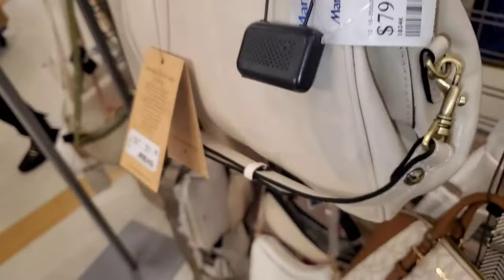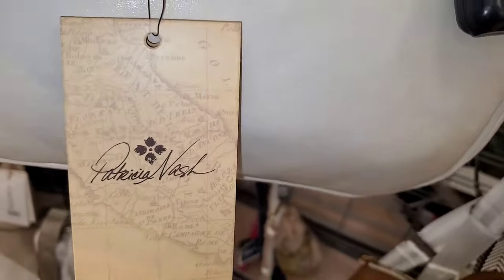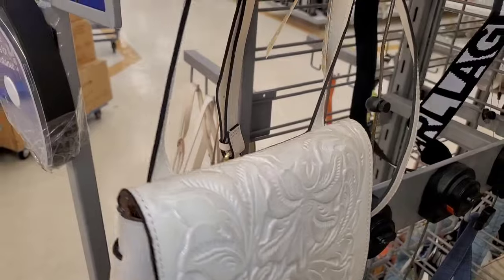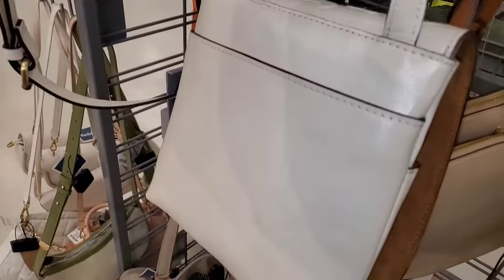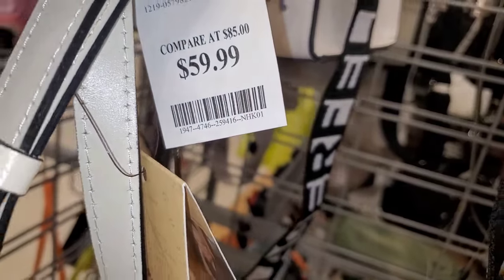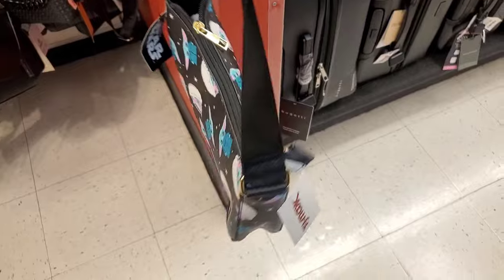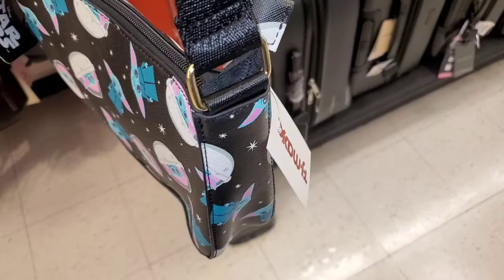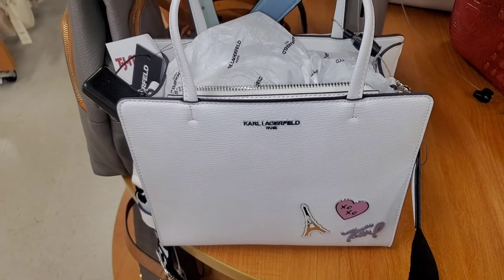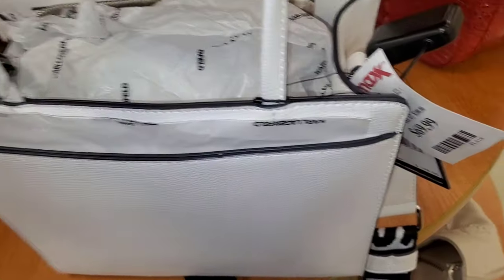Then I found this beautiful white bag for $80. Also from that same brand, a really cute crossbody bag — the leather feels amazing — for $60. I also found this Star Wars purse new there for $16.99. Then this one new for Karl Lagerfeld — a really cute and pretty spacious purse for only $70.